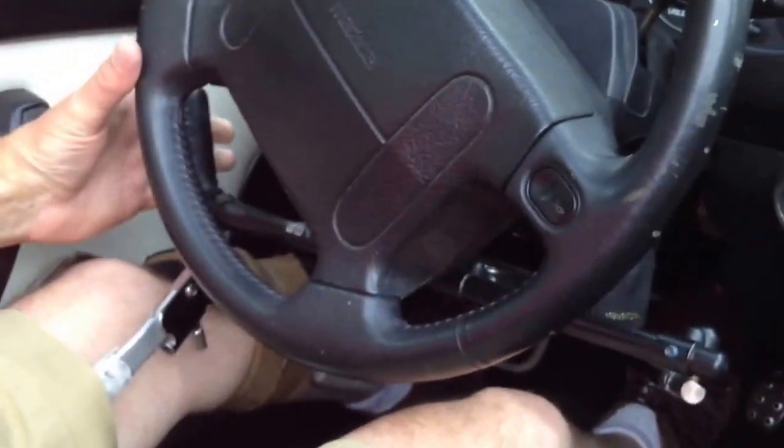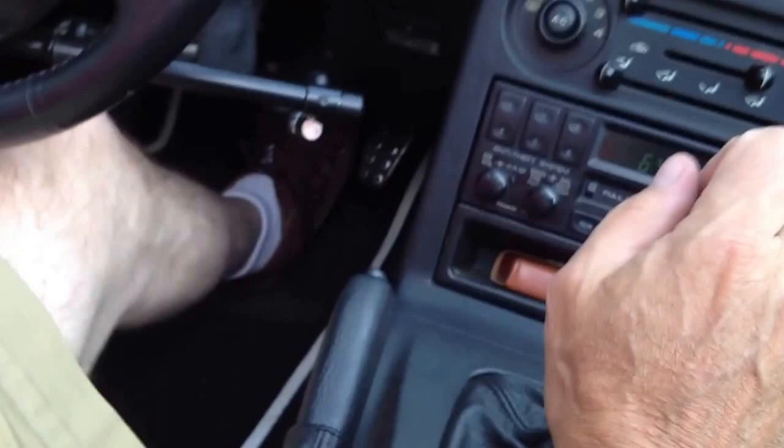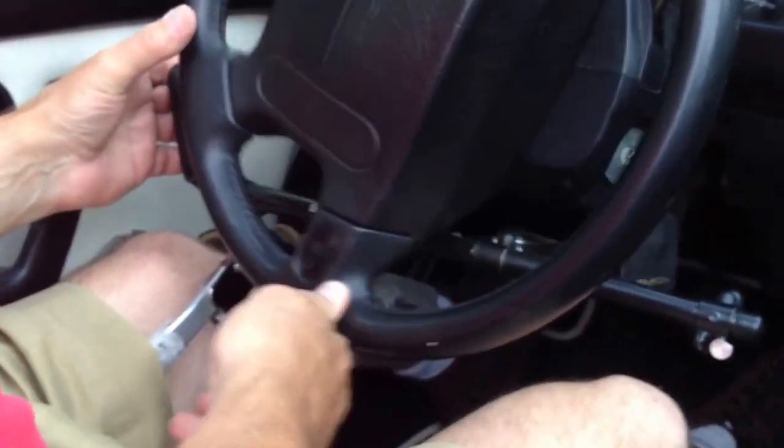I'm going to take off. I'm engaging the clutch now and going into reverse. By the way, this is Michelle, the cameraman from Dolphin Automotive in Asheville, North Carolina, who installed this device for me. Thank you very much. Now I'm disengaging the clutch and backing up in the driveway of Dolphin Automotive.